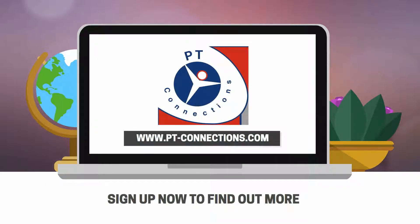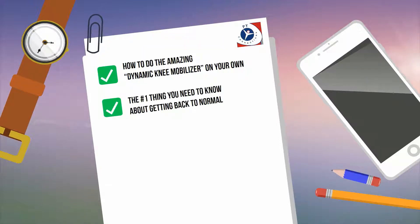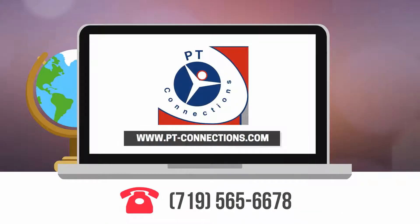If you are serious about wanting to get better quickly, sign up for my Knee Pain Workshop or Knee Pain Coaching Program. This is where you will learn how to do the Dynamic Knee Mobilizer on your own, the number one thing you need to know about getting back to normal, knee treatments you need to avoid like the plague, the three-step fastest methods to get your knee better fast, and the knee secret no one will tell you — not even doctors. Call us at 719-565-6678 or visit pt-connections.com.